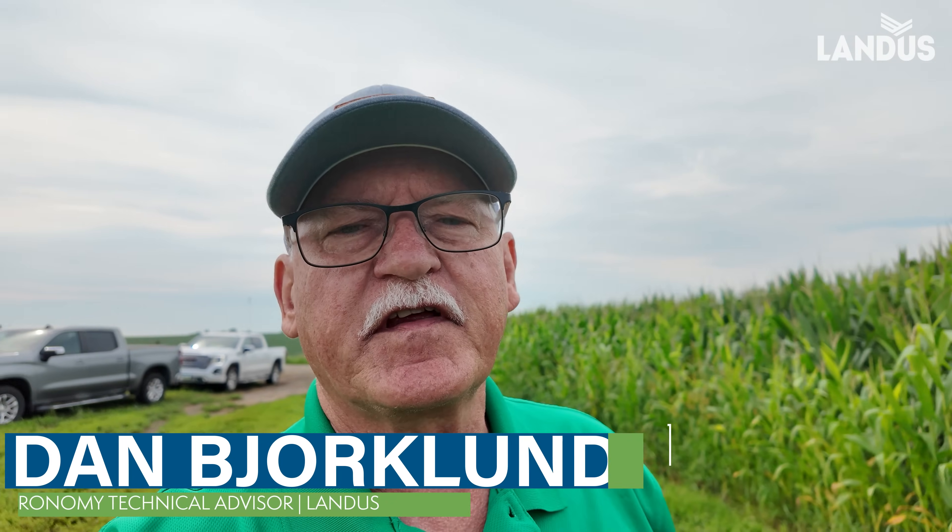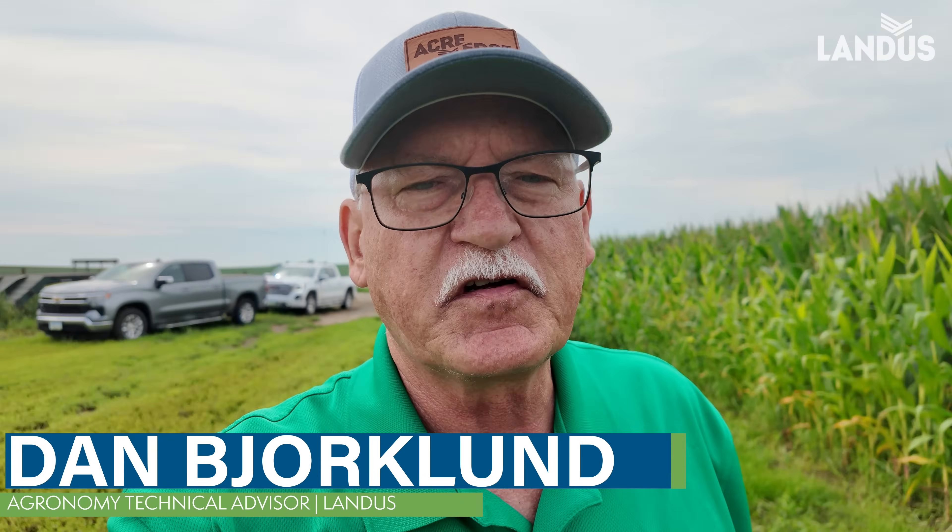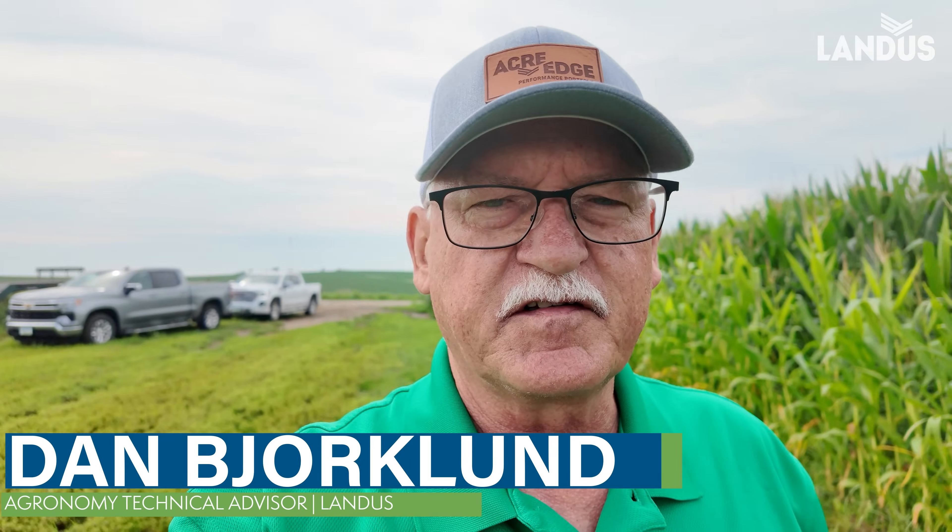Dan Bjork, an Atlanta technical agronomist. We are really north of Klutera and south of the Waterloo area in Blackhawk County, doing a survey on August 11th of several fields at various maturities, various hybrids, and various amounts of disease like tar spot, southern rust, and some bacterial leaf streak.